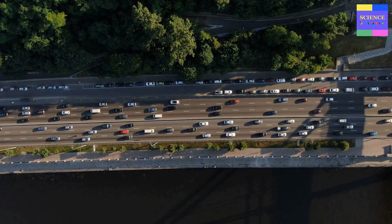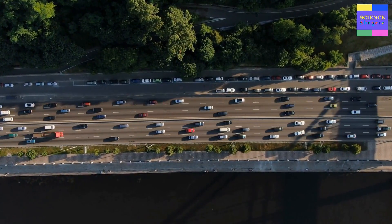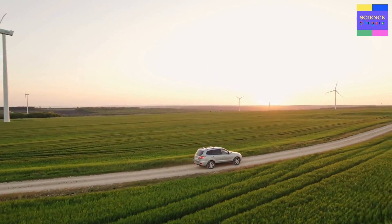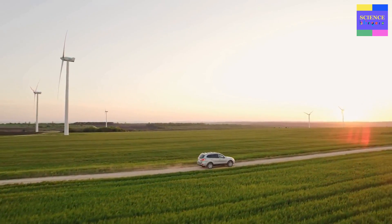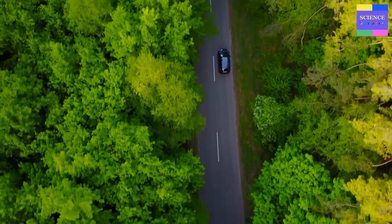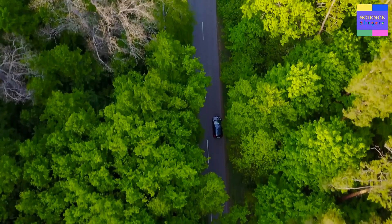In conclusion, flex fuel vehicles represent a promising solution to some of our planet's biggest challenges. By using a range of different fuel blends, these vehicles can help reduce our dependence on fossil fuels, promote energy security, and reduce carbon emissions. As we continue to explore the potential of this technology, we can look forward to a brighter, cleaner, and more sustainable future for generations to come.